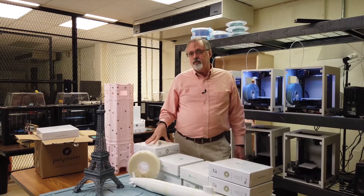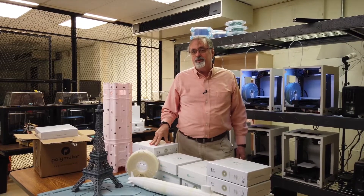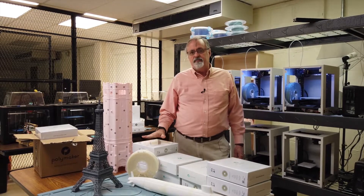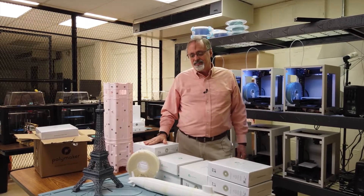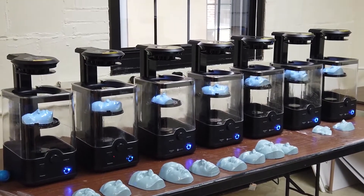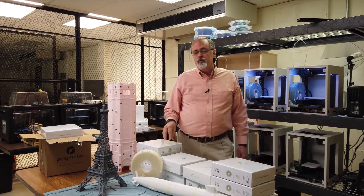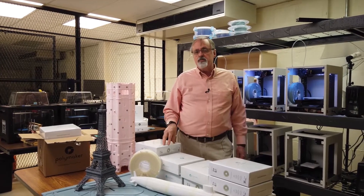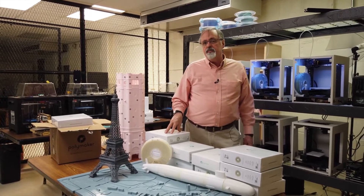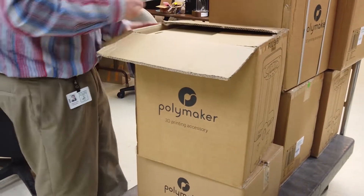Thinking about all this plastic — we got the 3D printers and we're saying, 'Now what are we going to use to print with?' Polymaker was so generous in donating 1,000 pounds of plastic to this project, and the polishers to clean it up and make final products with it, so we're just thrilled about what can happen. We see the potential for a game-changer for the blind in terms of employment, which we believe can translate to a game-changer for other people in the world.